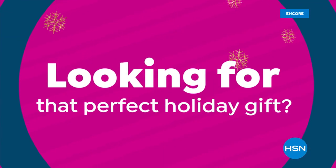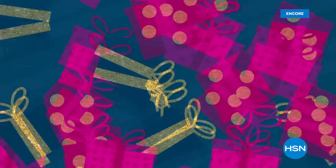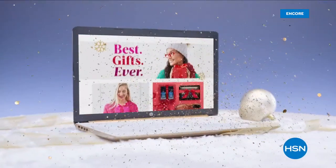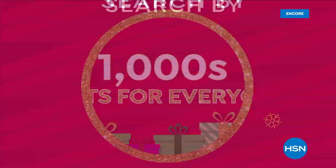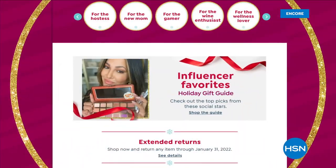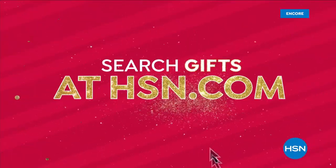Looking for that perfect holiday gift for all the ladies on your list? Find everything they're wishing for during our What a Girl Wants 24-hour event — sale prices and exclusive deals on a special selection of gifts tonight at midnight on HSN and HSN.com. Want to be the best gift giver this season? At the HSN.com gift store you can find thousands of gifts for everyone, search by person, price, category, or interest. Discover our holiday gift guides and festive tips and tricks videos.